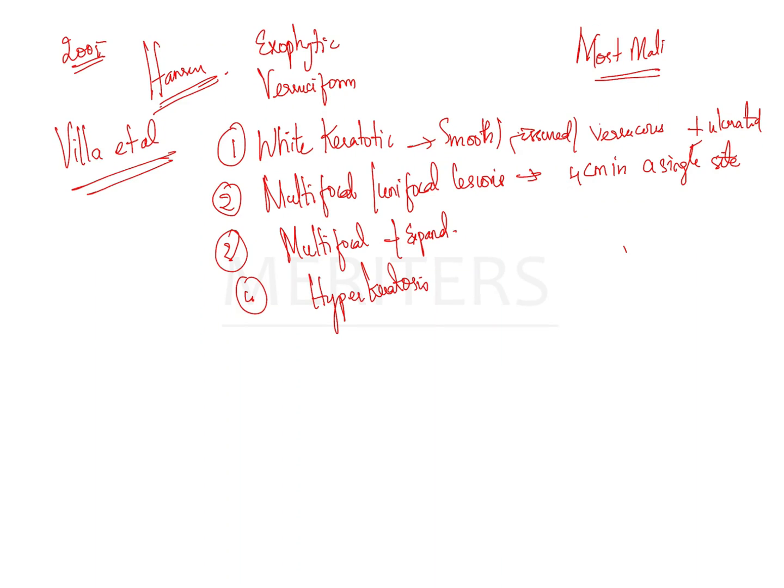Histopathology may show keratosis, parakeratosis, atrophy, and acanthosis with minimal or absent cytological atypia, with or without a lymphocytic band. The most recent management guidelines include constant follow-up every three to six months with biopsy over one month.